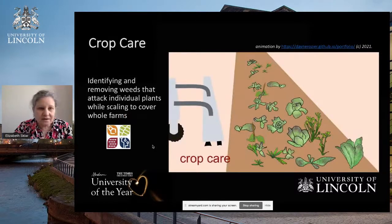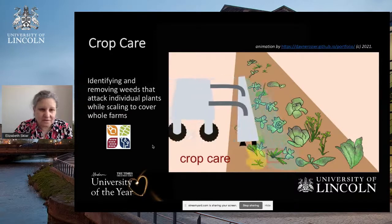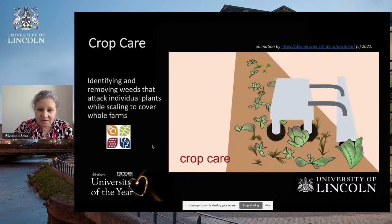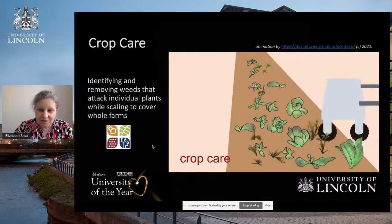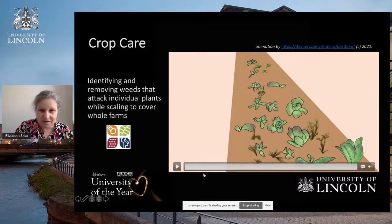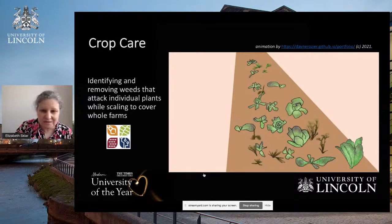Crop care involves identifying and removing weeds that attack individual plants while scaling to cover whole farms. In the animation, there's a similar kind of technology: a camera taking pictures of the crops and weeds, which are being distinguished from each other using artificial intelligence techniques. The weeds identified are being sprayed. We're using this technology to inform both spot spraying and mechanical types of weeding.